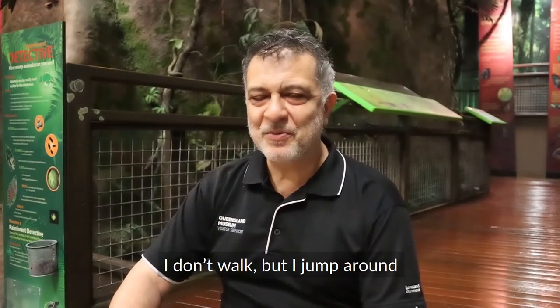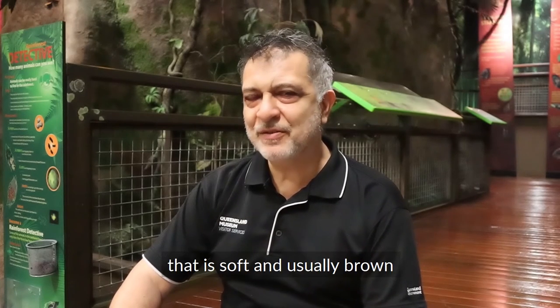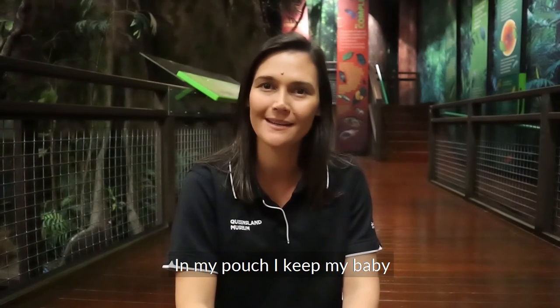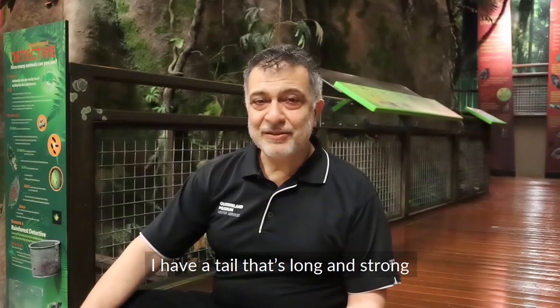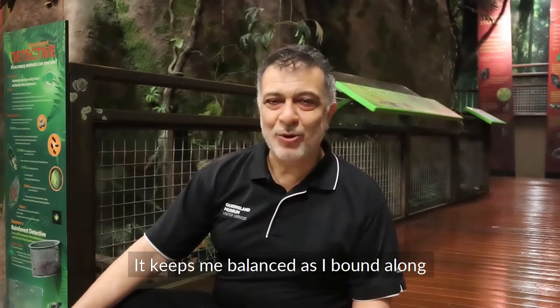I don't walk but I jump around. I'm covered with hair that is soft and usually brown. In my pouch I keep my baby. I eat grasses that are nice and tasty. I have a tail that's long and strong. It keeps me balanced as I bound along.